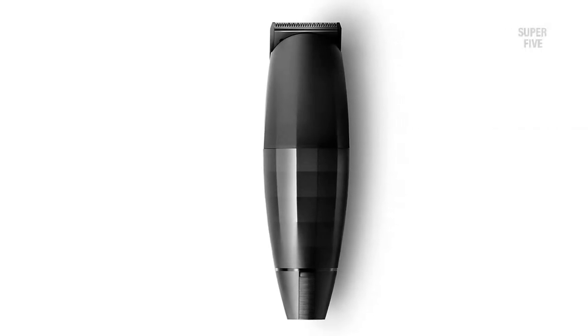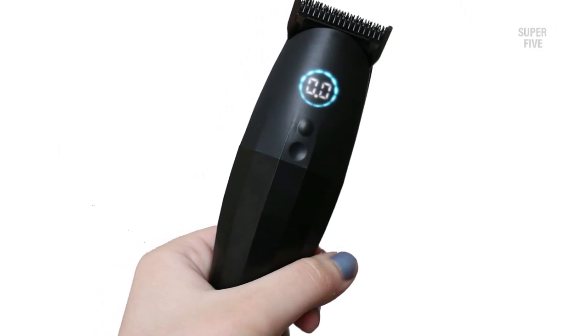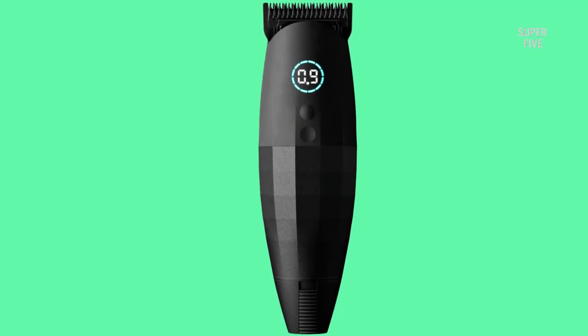Many trimmers I've used don't deliver on zero gapping as promised, often deviating from it — a headache for grooming a delicate short beard. Bevel has done a tremendous job maintaining that zero gap throughout the entire session with sharp blades that have received a recent upgrade. Overall, the Bevel trimmer delivers magnificent short beard trimmings and is still a regular device for me. Pros: snap lock for zero gapping, seven-hour battery life, great grip. Cons: no detailed instruction manual.